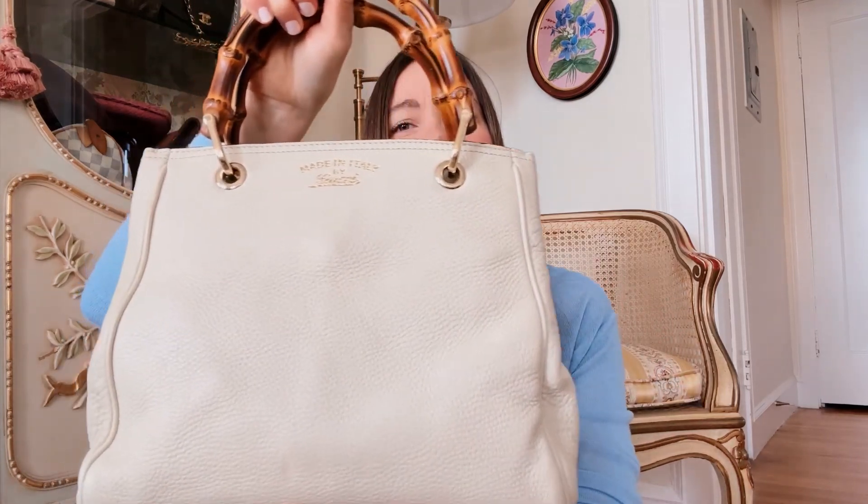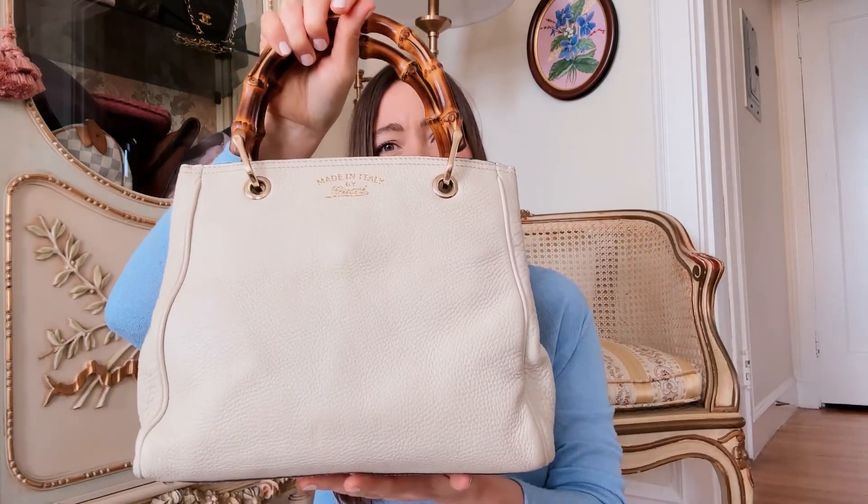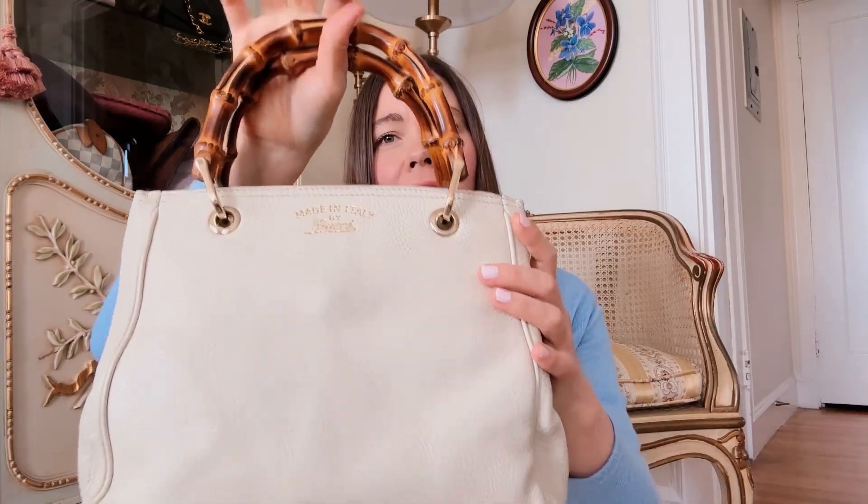Hello everyone, welcome back to my station where I do a weekly vintage unboxing sharing new arrivals that just came in. These are not yet on my website — I'm giving you a first look here, starting with this mid-2000s Gucci bamboo top handle bag.